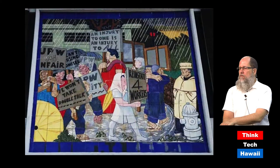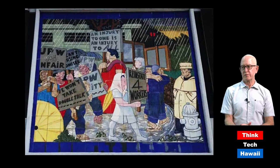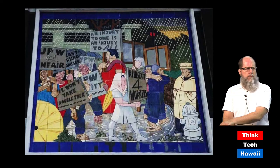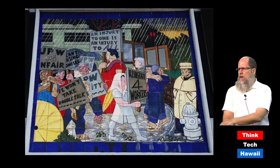A laundry workers panel is shown, with a puzzling detail: a nun appears in the scene — possibly connected to a Catholic hospital laundry. The final panel depicts UPW workers on strike, marching in cold, rainy, dark conditions, showing dedication. Both Charlot and Enomoto were labor sympathizers and supporters, and Enomoto, as a descendant of sugar plantation workers, would have been very aware of labor issues.